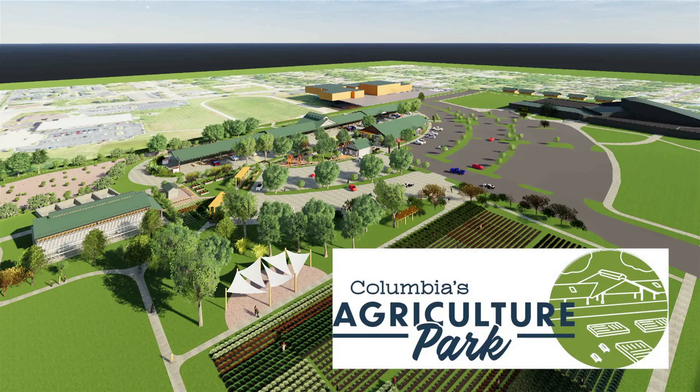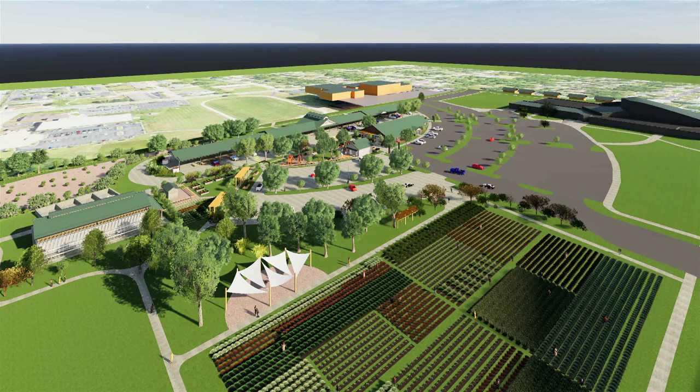Columbia's Agriculture Park is the newest park in Columbia and showcases a unique blend of features, partners, and programming. Like a big onion, there's lots of layers, so let's take a look.